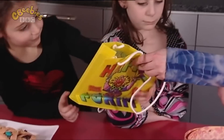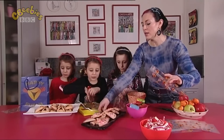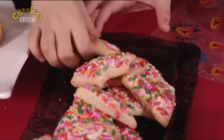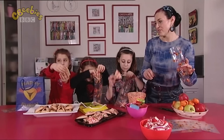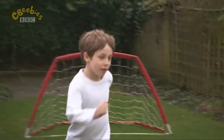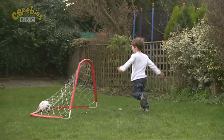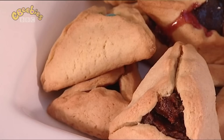Purim is a special time when we remember our families and friends. We all give each other goodie bags filled with yummy treats — decorated biscuits. I'm going to give mine to my friend Joshua. He loves football and he's really excited about Purim too. These are our favourite treats called hamantaschen. They are pastry shaped like triangles.